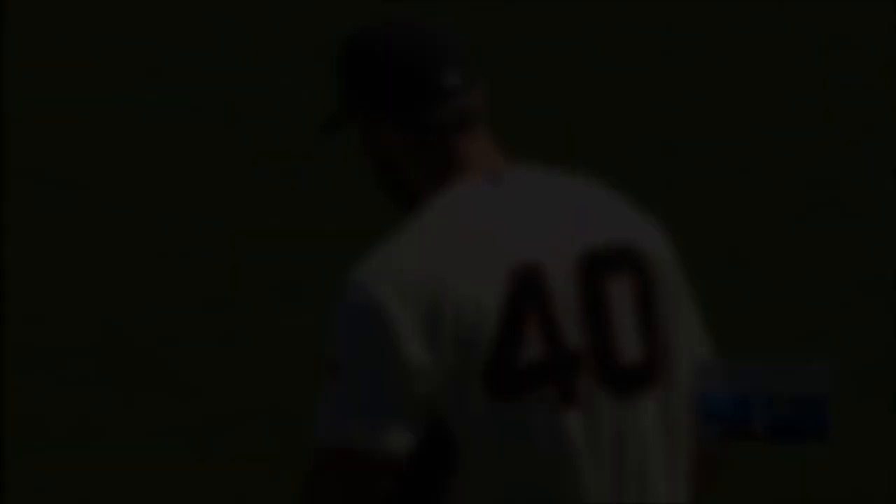Neither did Bumgarner. Freeman drills one — deep right field, line drive.